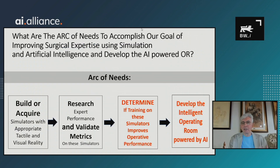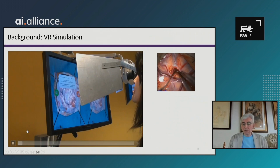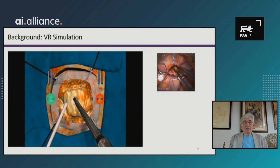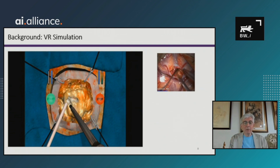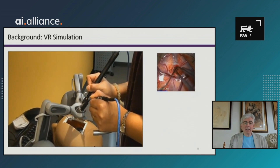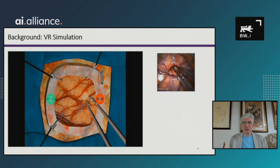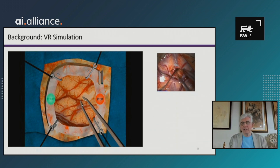The arc involved requires building and acquiring simulators with appropriate tactile and visual reality — they have to feel and look like real human tissue. You want to validate those systems, determine if simulators actually improve operative performance, and develop intelligent tutoring systems. In our virtual reality system, you can see a tumor, hear the environment, the brain pulsates during the procedure, the tumor bleeds. We've put the exact technical information from real tumors removed in the operating room into the system.